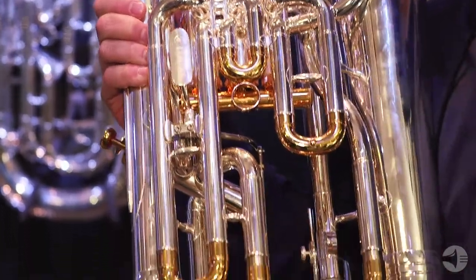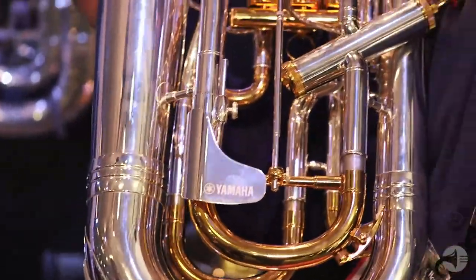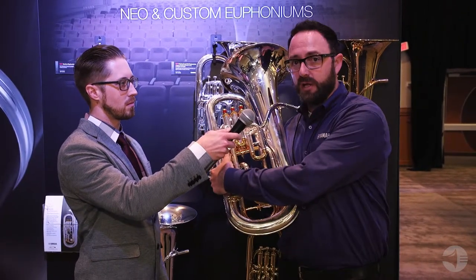We have three new euphoniums that we've launched. What I'm holding in my hand is the new YEP 842 TS. This is going to replace the existing YEP 842 S custom model euphonium. The difference between this one and the old one is the addition of a fully adjustable, customizable main tuning slide trigger system to advance the main tuning slide, lowering the pitch.